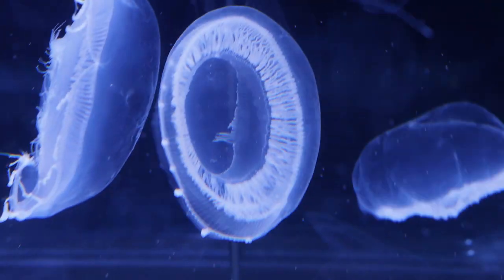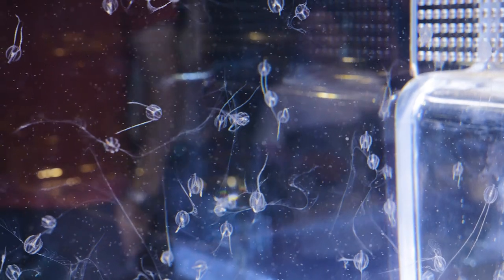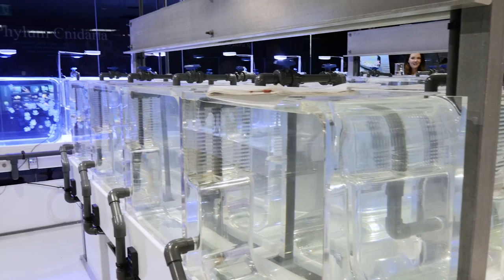This research laboratory is unique. There's really no other laboratory like it in the world. It is designed specifically for sea jelly research, but it can accommodate a range of other research.